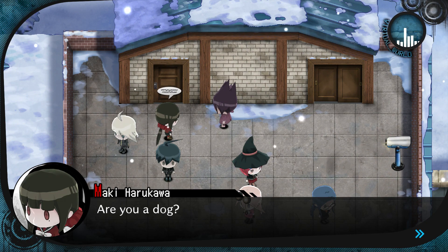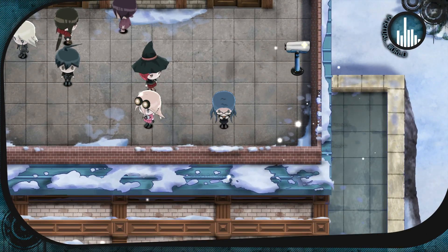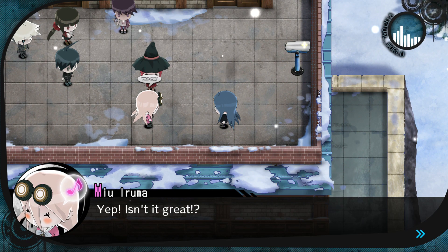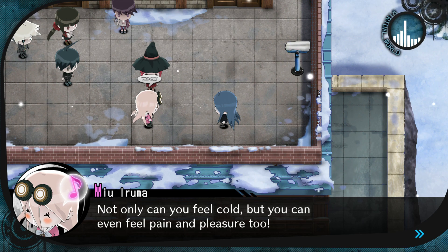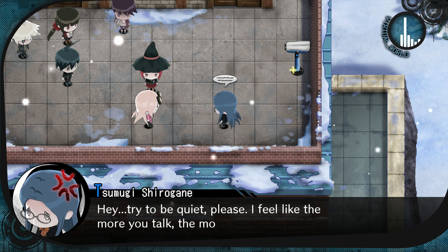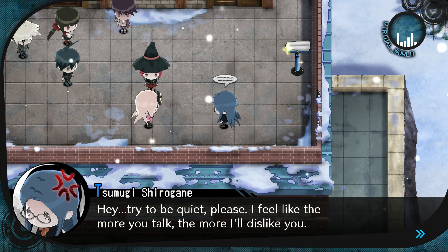Ew. Are you a dog? Nah, he's just enthusiastic. Is it cold here? Our avatars can feel cold? Sure! Yep, isn't it great? Not only can you feel cold, but you can even feel pain and pleasure, too. In fact, you don't even need to use birth control here. Hey, try to be quiet, please. I feel like the more you talk, the more I'll dislike you.